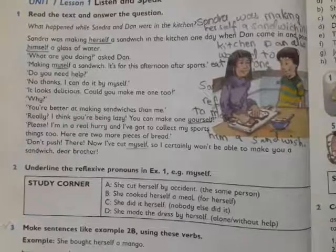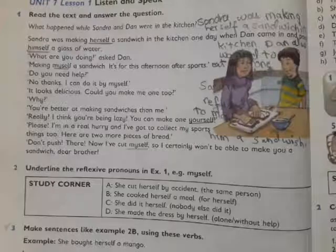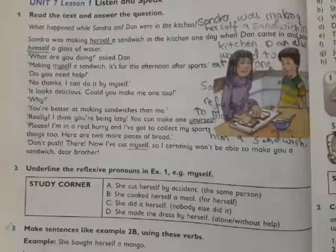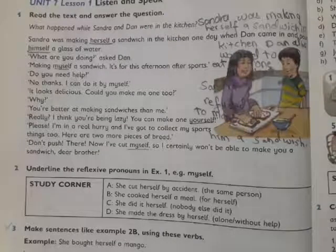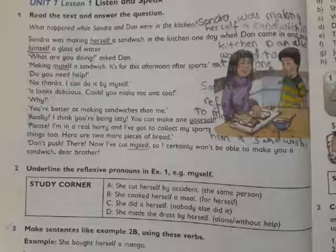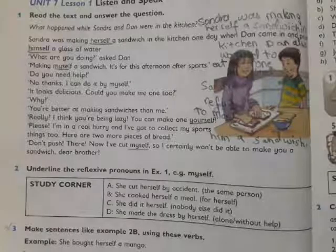Well, in this lesson we have come across that Sandra is making a sandwich for herself. Meanwhile her brother Dan comes into the kitchen and inquires what she is doing. She answers that she is making a sandwich. At this he says that if she can make a sandwich for him, and Sandra says that he is lazy and he himself can make a sandwich.